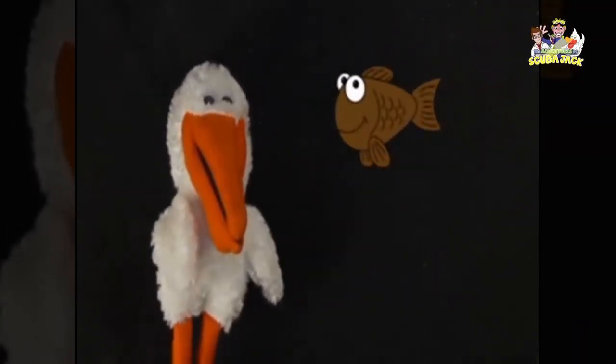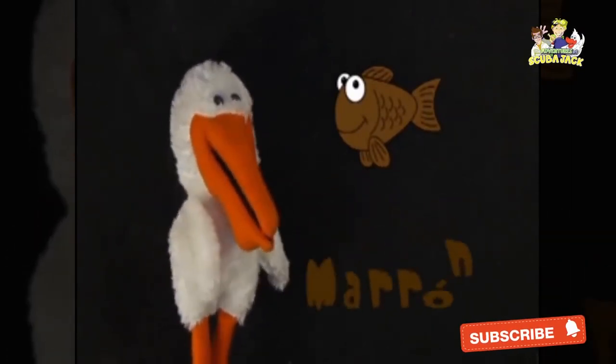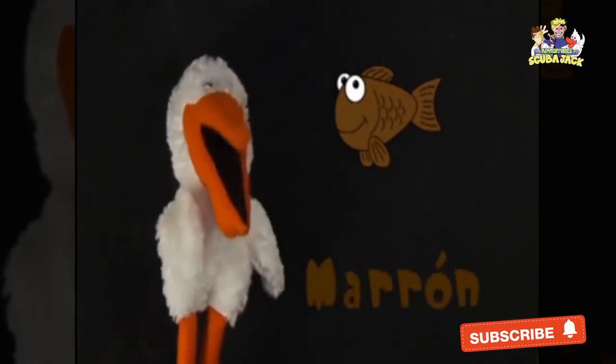Or here is the fish — this one is brown. Can you say marron? Marron. Muy bien, very good!